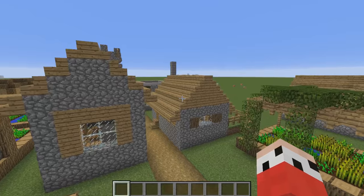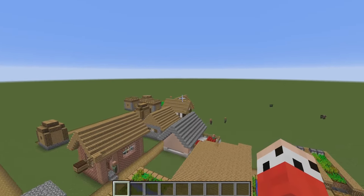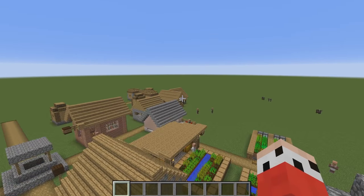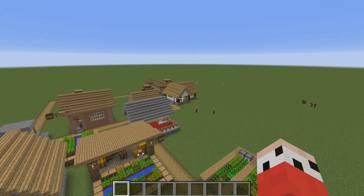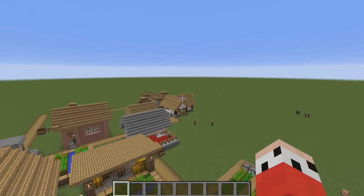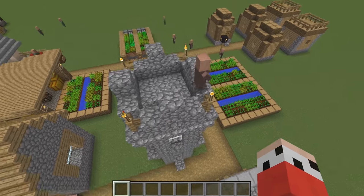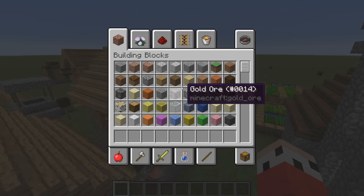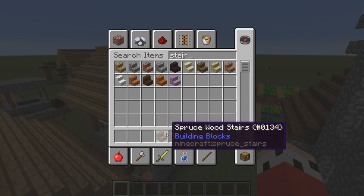Today we're going to be doing the Tudor style again, but I'm going to be changing the roof from oak to spruce because I think spruce suits the Tudor style better. It looks more thatched in oak — when you're using the Tudor style with the white wool, it looks like a thatched roof. But if you want a more wooden look, I think having a spruce wood top would look a little bit more wooden rather than thatched. So we're going to go with spruce.